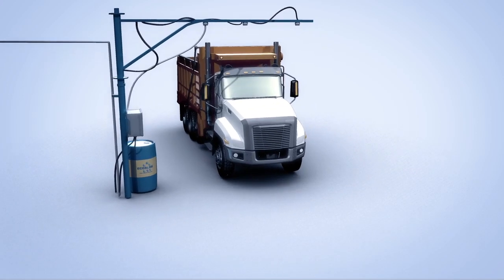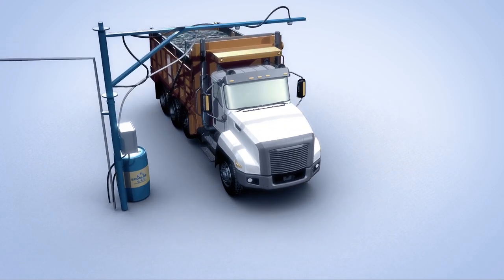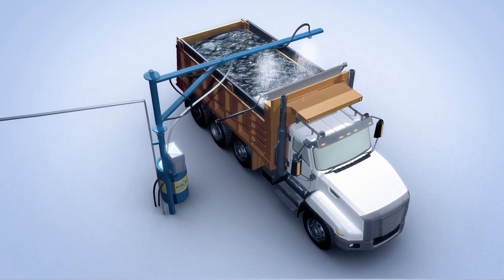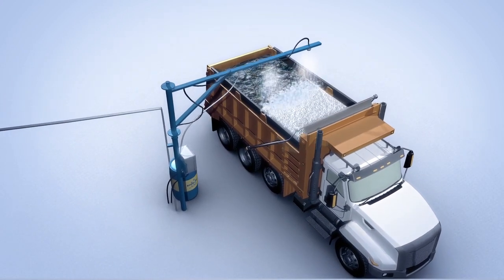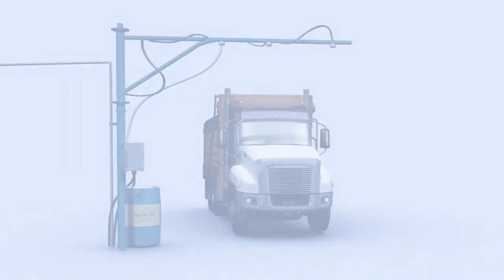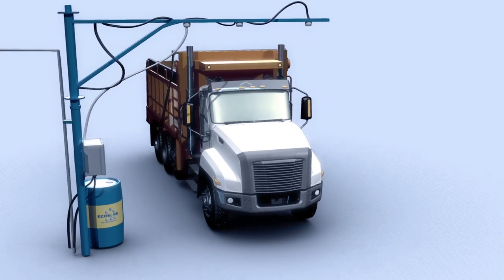The EcoSorb spray gel delivery system from OMI Industries encapsulates exposed sludge or other materials in truck beds, trapping and neutralizing odors before transport. A fully automated process, the spray gel delivery system is triggered whenever a truck drives underneath the spray arm.